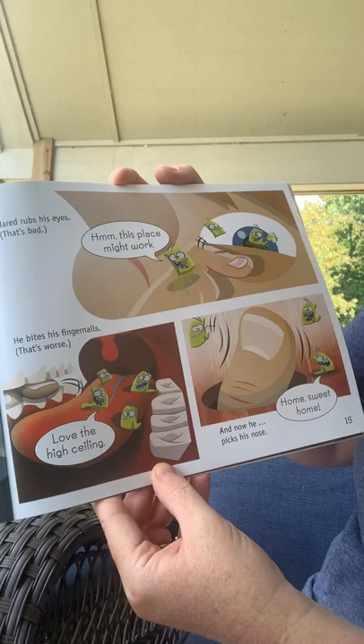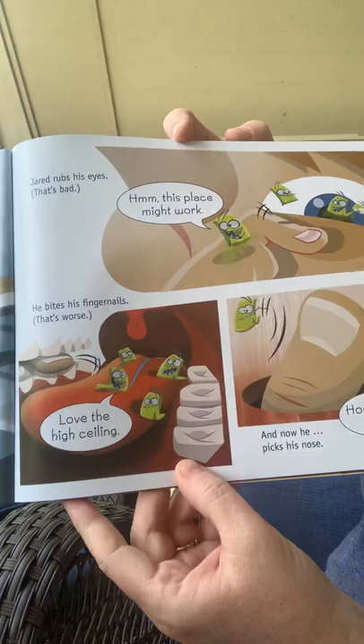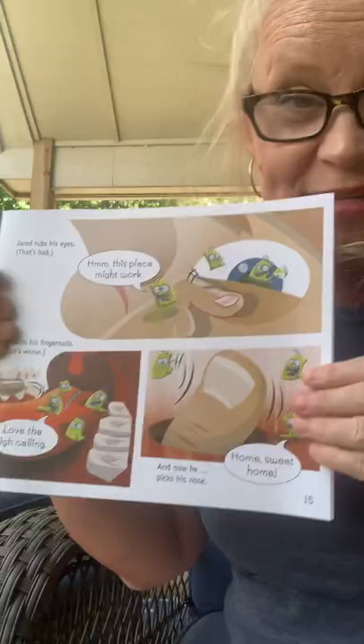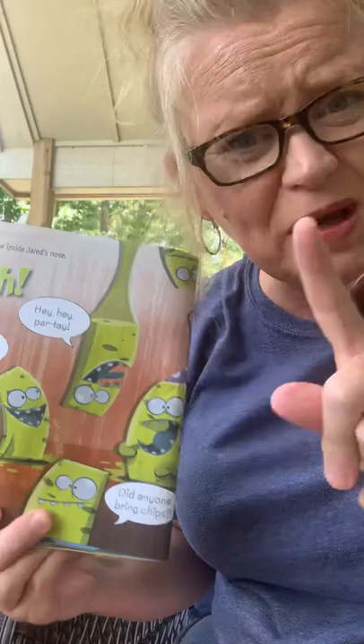Jared rubs his eyes — that's bad. Then he bites his fingernails — that's even worse. He picks his nose! 'Home sweet home,' the germ says. All those ways you can get germs into your body and get sick. That's why we tell you: don't pick your nose, don't put your fingers in your mouth.